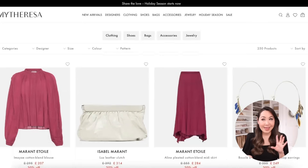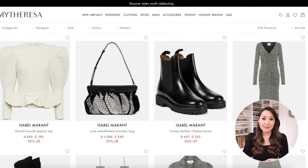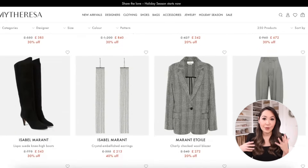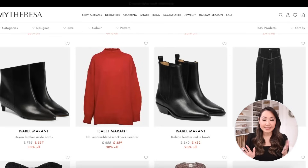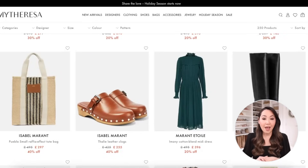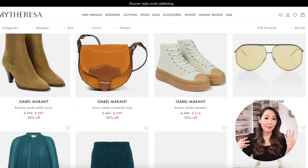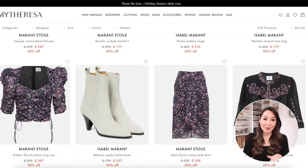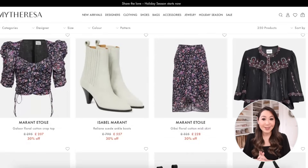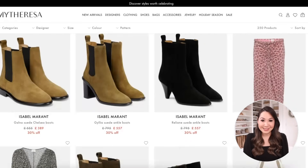The MyTheresa private sales are still going on and at the moment it's Isabel Marant, so you can take up to 40% off. There are five pages of Isabel Marant items. If you're not familiar with their private sales, a certain designer goes into sale for just usually two to four days max and then goes back to full price. At the moment it's Isabel Marant — lots of gorgeous items from her floaty dresses to boot styles which I know are really popular. The discounts are very generous so I'll leave that landing page below if you're a fan.